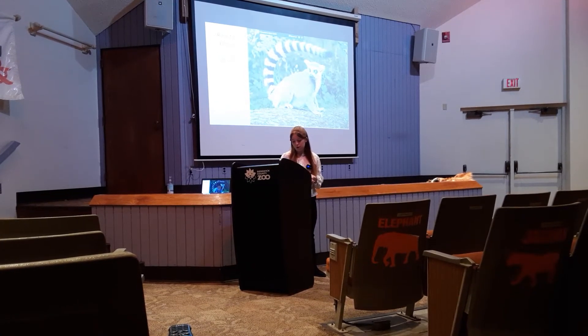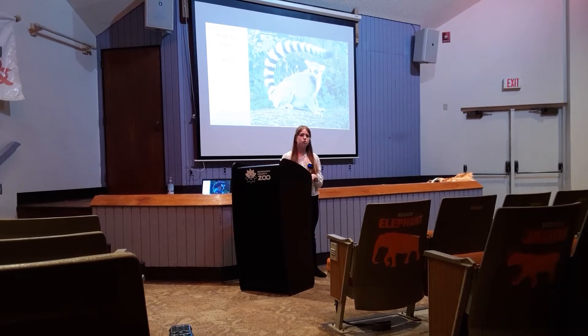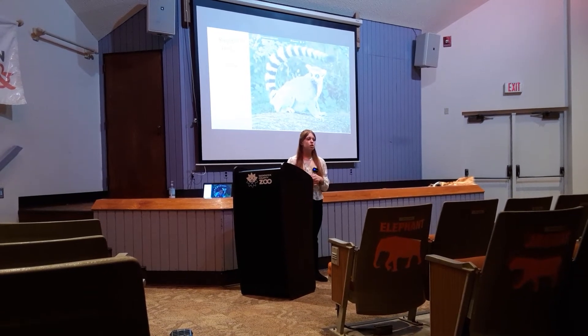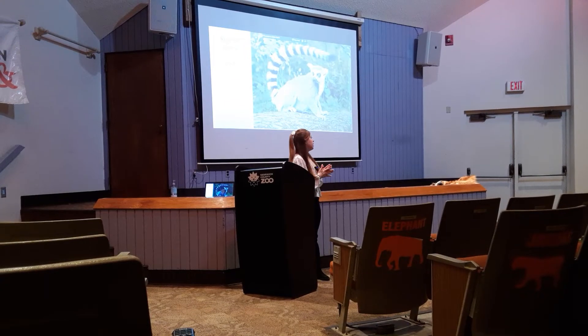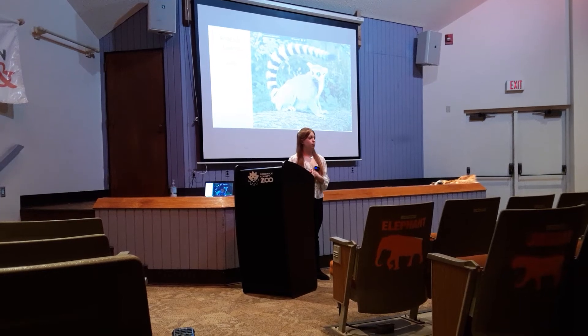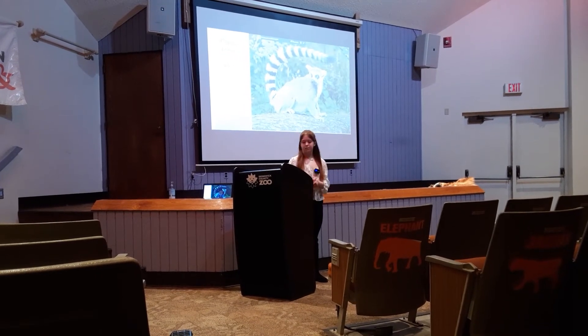They will also travel with their back legs mostly, which means their back legs have most of the muscle. Their back legs are a little bit longer than their front and contain most of that muscle, so they're able to jump off. They're also able to walk upright, just like you and me.